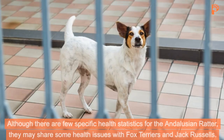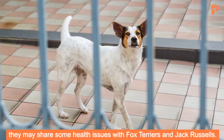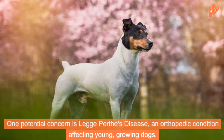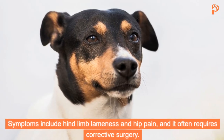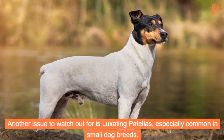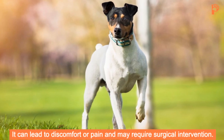Although there are few specific health statistics for the Andalusian Ratter, they may share some health issues with Fox Terriers and Jack Russells. One potential concern is Legg-Perthes disease, an orthopedic condition affecting young, growing dogs. Symptoms include hind-limb lameness and hip pain, and it often requires corrective surgery. Another issue to watch out for is luxating patellas, especially common in small dog breeds, which can lead to discomfort or pain and may require surgical intervention.